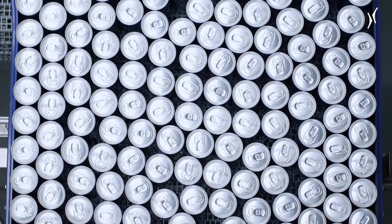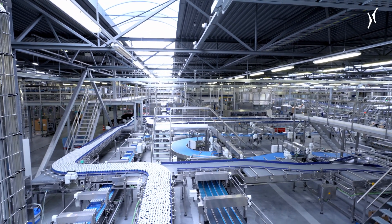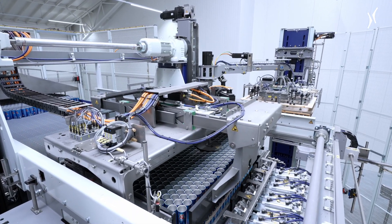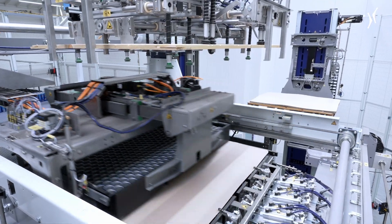We have installed a new canning line on the site, which gives us the possibility to fill more different beverages in another way.